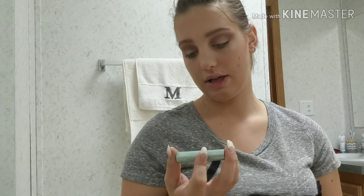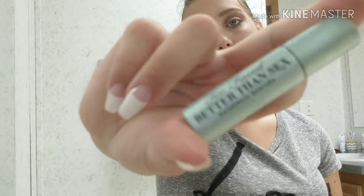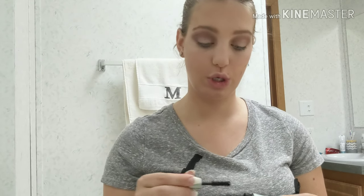Mascara — I almost forgot my mascara. I use the Too Faced Better Than Sex Mascara. It's waterproof. And if you're pregnant, you'll get emotional easily, so you have to use waterproof mascara. That way if you cry, you don't have black tears running down your face.